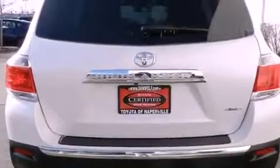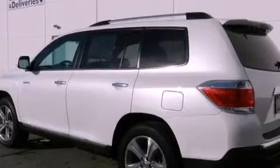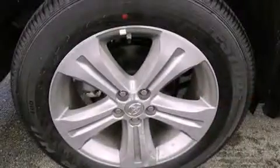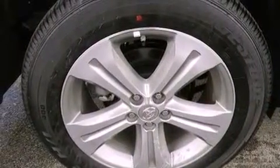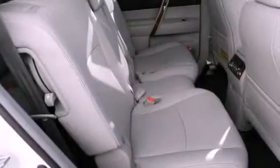The following features are also included: air conditioning with automatic climate control, a split-folding rear seat, cruise control, a CD player, a four-wheel independent suspension, a passenger-side vanity mirror, a security system, an anti-lock braking system, and heated side-view mirrors.